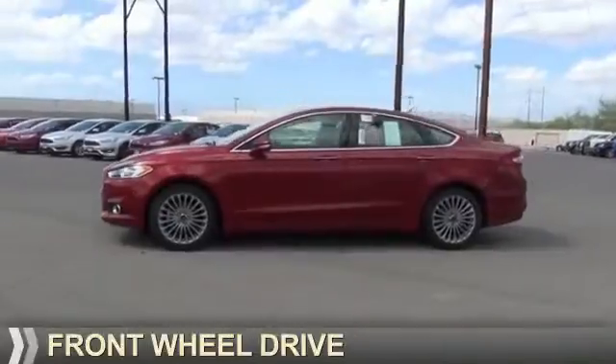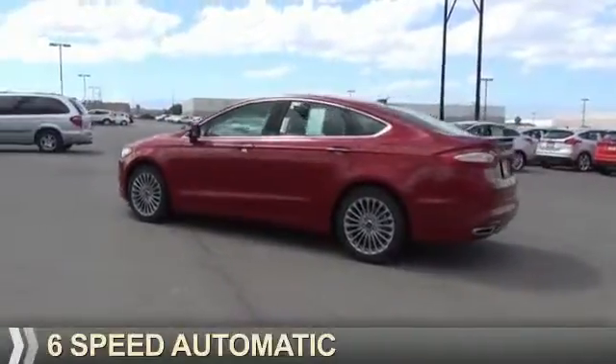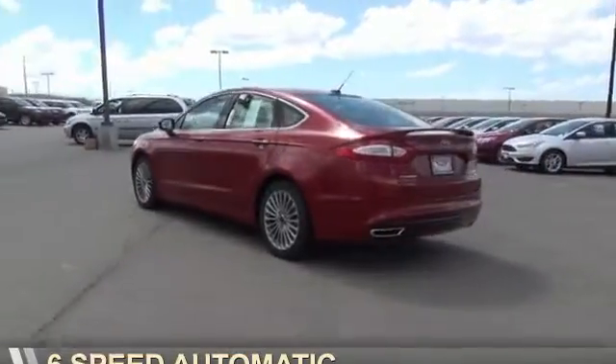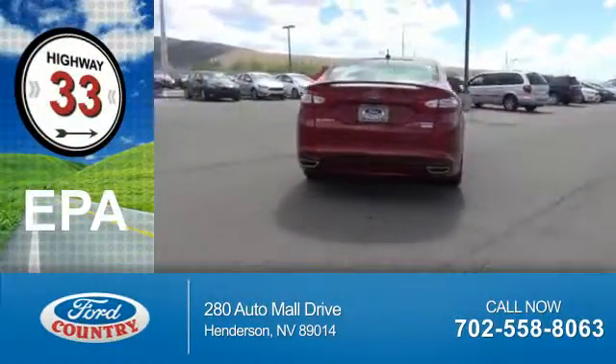It's powered by front wheel drive, a 2-liter, 4-cylinder engine, and a 6-speed automatic transmission. Great fuel efficiency — saves you money by requiring fewer trips to the gas station.